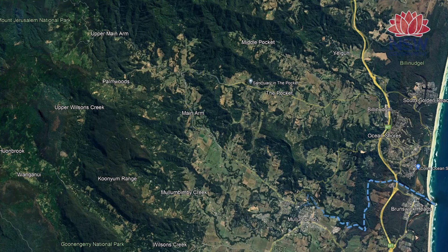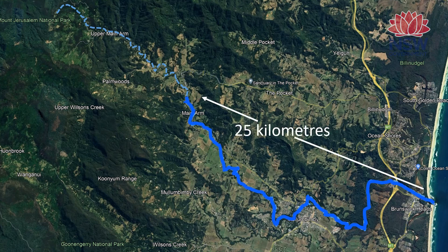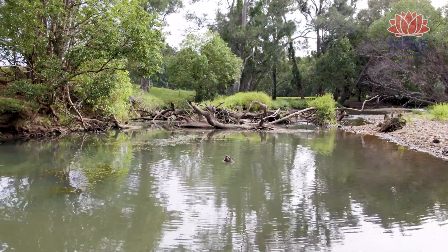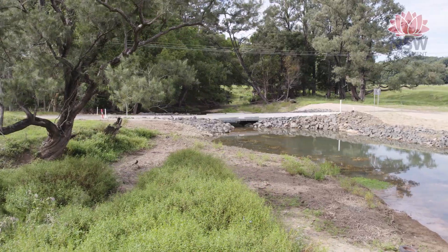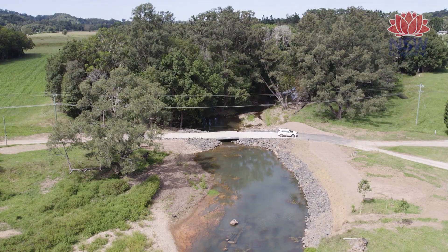There are 34 crossings in total along the Brunswick River. This one is the last piece in the puzzle for the lower catchment below Main Arm. It has opened up 25 kilometres of habitat, and that's pretty special in any sort of riverine environment — hopefully there are ongoing and long-term benefits for fish and for the environment.